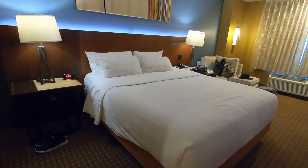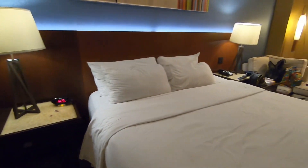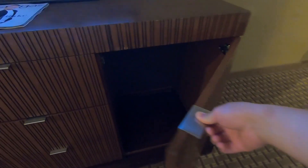Closet with safe. Full-size mirror. And then, the bedroom — king bed. May nightstands tayo dalawa, black screen TV, mga drawers. Tapos may space dito — dati siguro may mini-fridge, so ngayon wala na.